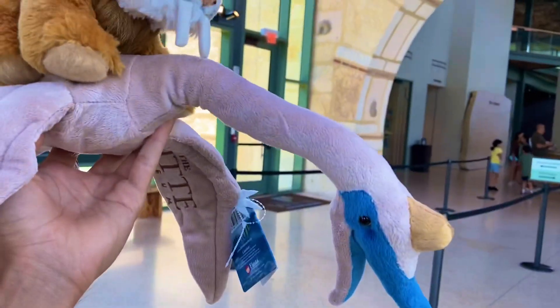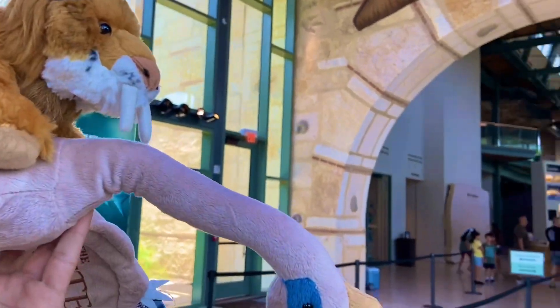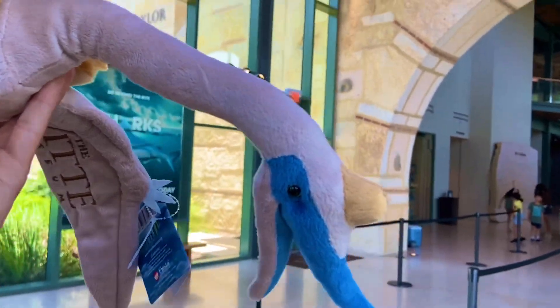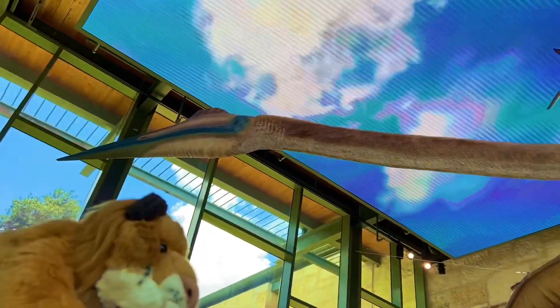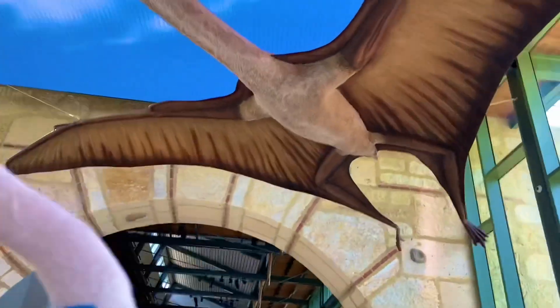We're going to do a bit of a rerun right now because we just got him from the museum gift shop and we want to take him to see some of his own exhibits. My name is Quen the Quetzalcoatlus, and I'm going to look up one more time at this sheer giant right here. It's absolutely spectacular. You like seeing your own exhibit?